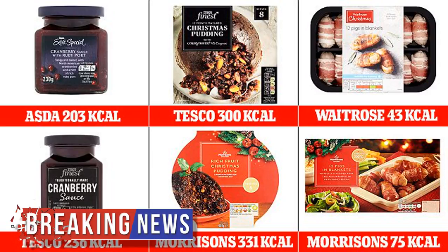Similarly, swapping Tesco finest cranberry sauce for Asda's extra special cranberry sauce with ruby port saves 65 calories. It even makes a difference when it comes to Christmas pudding — Tesco's 300-calorie finest Christmas pudding contains 31 fewer calories than Morrison's rich fruit Christmas pudding.